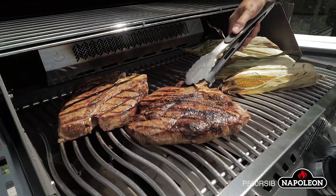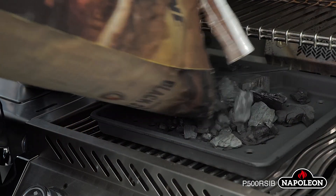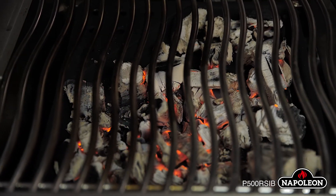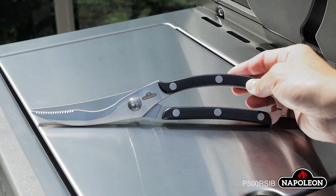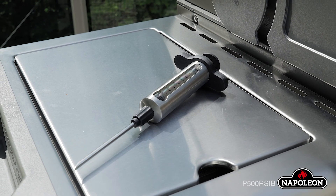Add to your gourmet grilling experience with optional accessories, including the Napoleon-exclusive charcoal tray, professional poultry shears, stainless steel marinade injectors, and more.